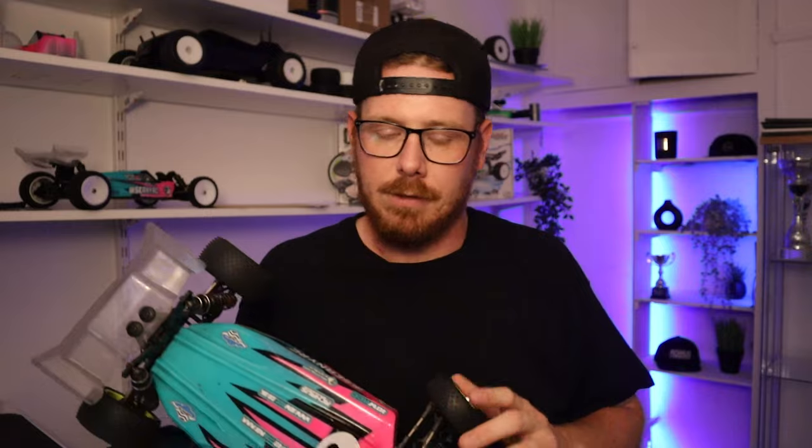IslandRC, thank you very much for this car. You'll find out how good it's been in this three-month review, but again, I'm not sponsored by Schumacher, although I think the company is awesome. We're going to be totally honest and go for it.